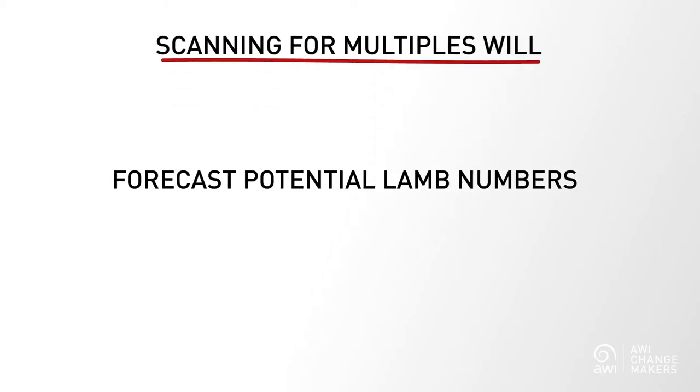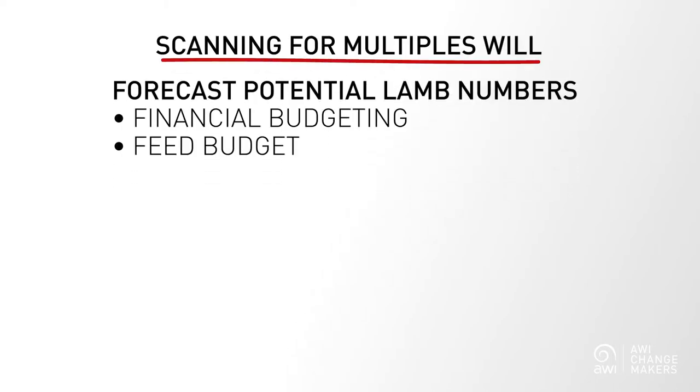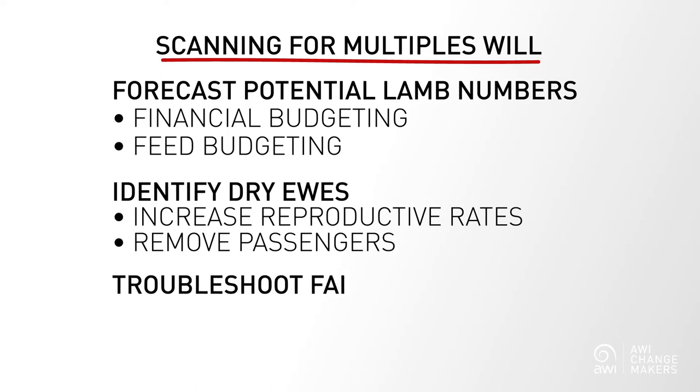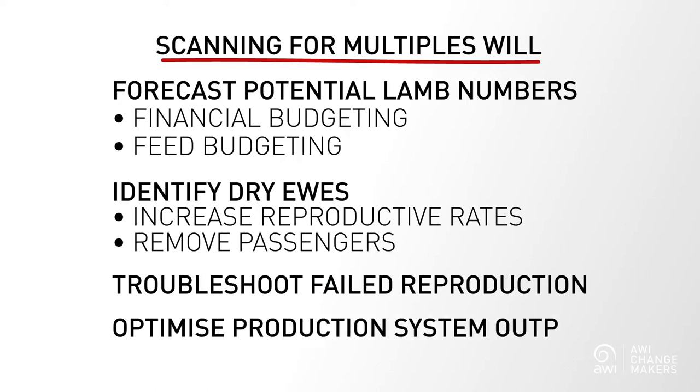Scanning for multiples will do even more than that for you. It will allow you to forecast potential lamb numbers for financial and feed budgeting, identify dry ewes to increase reproductive performance and remove passengers from the system, troubleshoot for possible causes of failed reproduction, and ultimately optimize the output of your production system.